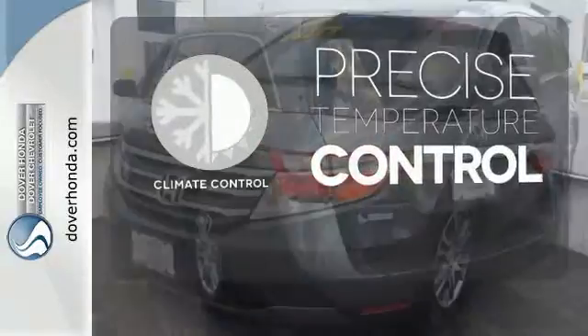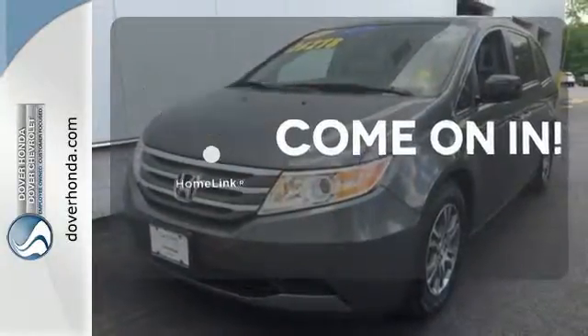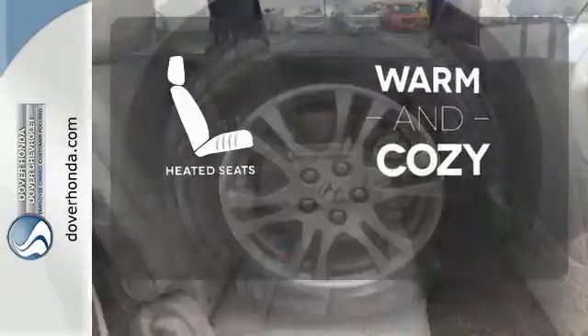Select the perfect temperature with climate control. Doors open and your path is well lit with HomeLink. Wrap yourself in the comfort of heated seats.